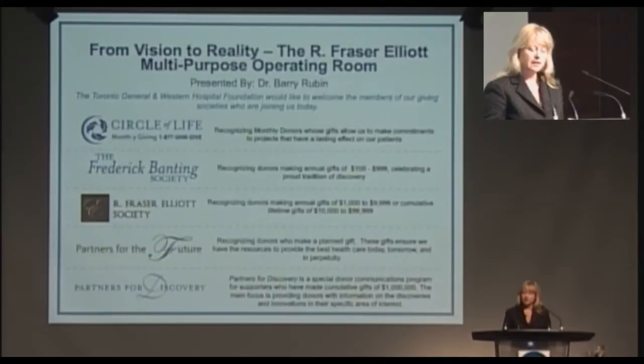Dr. Rubin developed a protocol to evaluate the venous system in patients with leg ulcers and is one of only two surgeons in Ontario who does laparoscopic venous perforator ligation, a minimally invasive procedure to tie off damaged veins. Please welcome Dr. Barry Rubin.